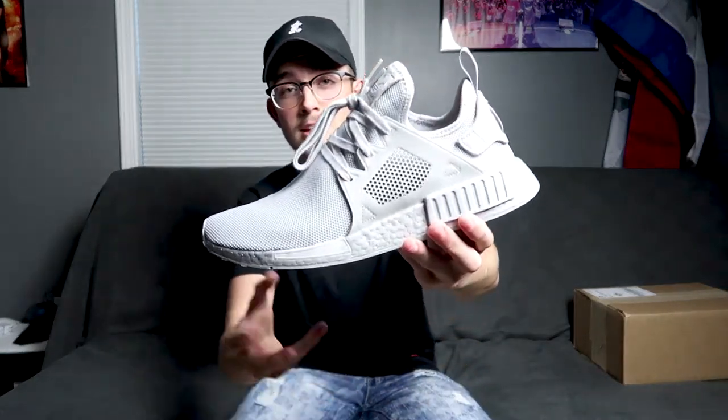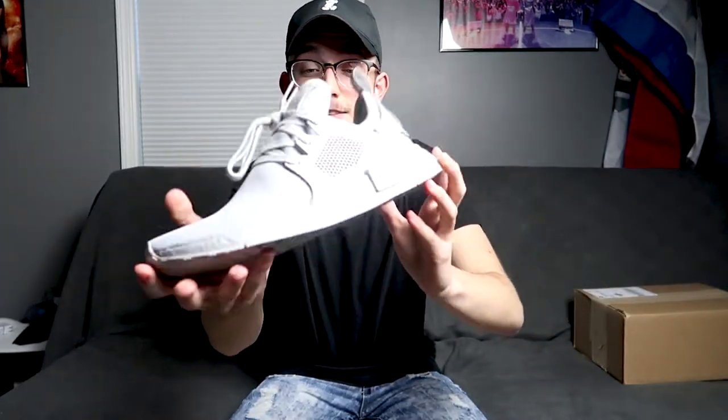One of the first pairs I got off this app is the NMD XR1 Triple Grays. They're not bad — I used to just destroy shoes, go through one pair and move to another. But now I actually have the Reshovenator stuff, which I might talk about in another video. I clean them every time I wear them. I have a white pair but I wore them today so they're getting washed right now.